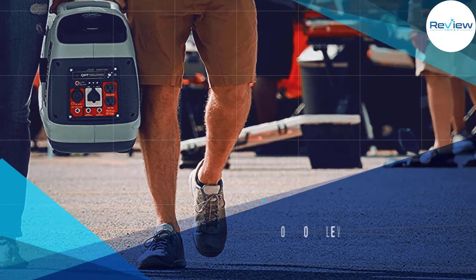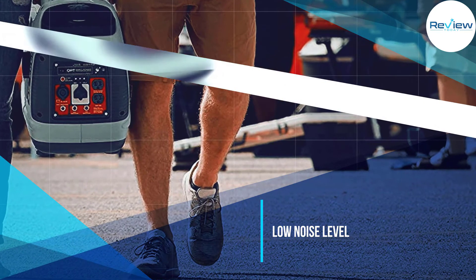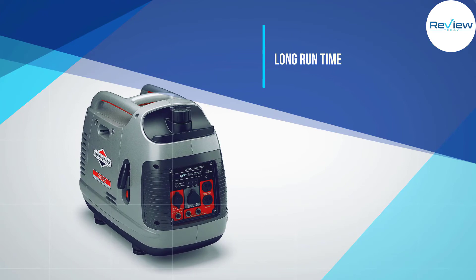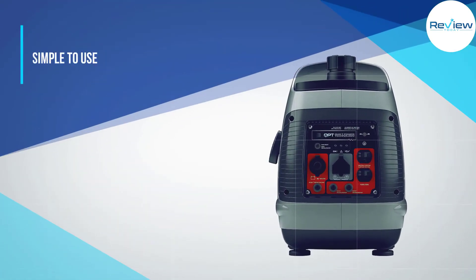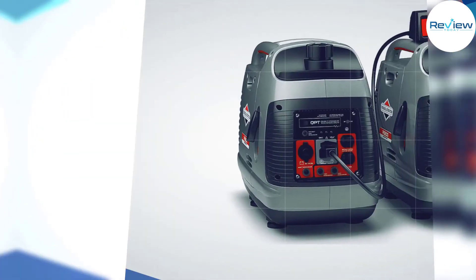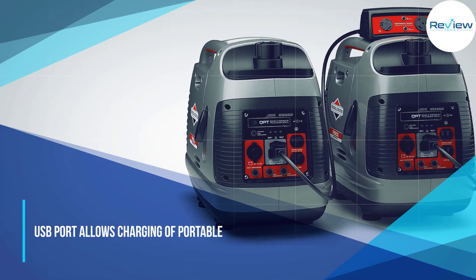However, unlike other Briggs and Stratton products, this one has a reputation for quality control issues — some units stand the test of time while others don't last the summer. That said, Briggs and Stratton are great about honoring their warranties, 24 months in this case. Thanks to cutting-edge inverter technology, the P2200 outputs a steady 1700 watts of running power with less total harmonic distortion than other inverters on this list.